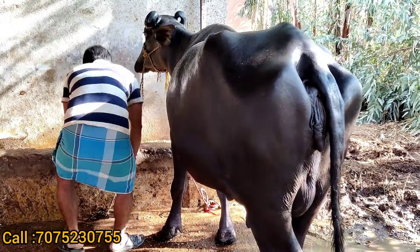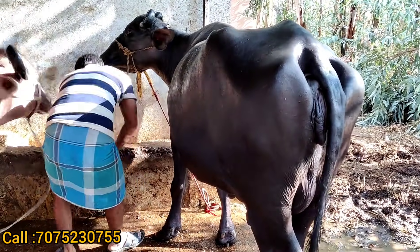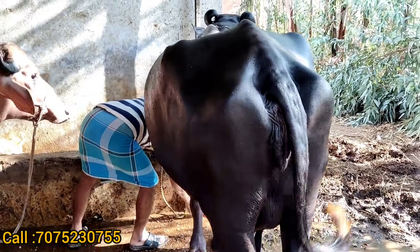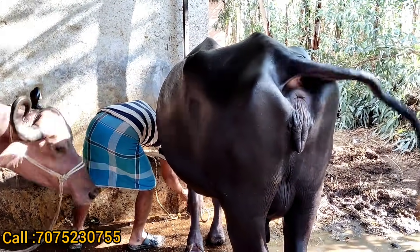I am using 3 pregnant buffaloes. First time I am using this video, I am using 6 months pregnancy. So it is quality — pure jet black, pure mirror, ring quality.